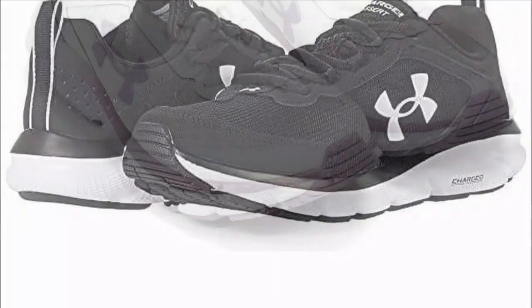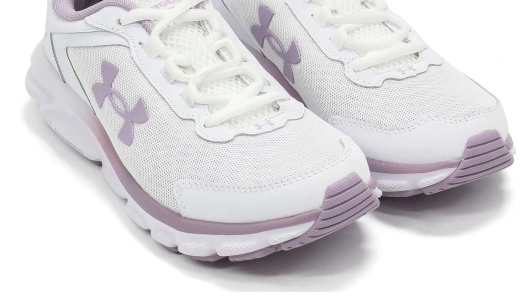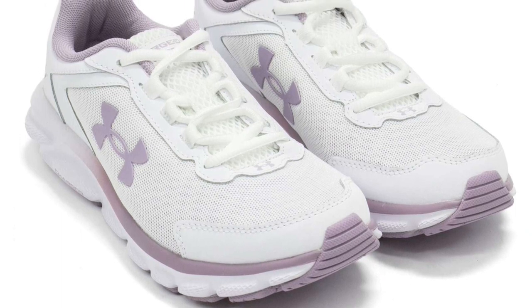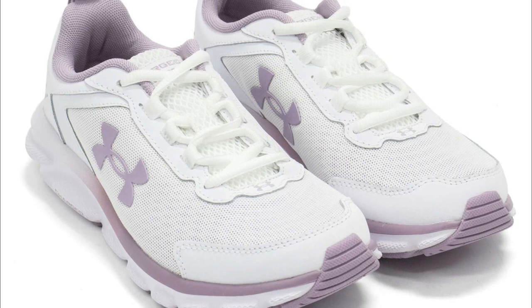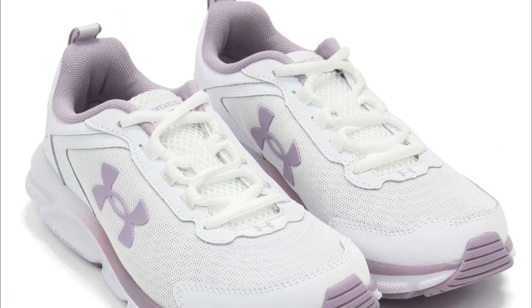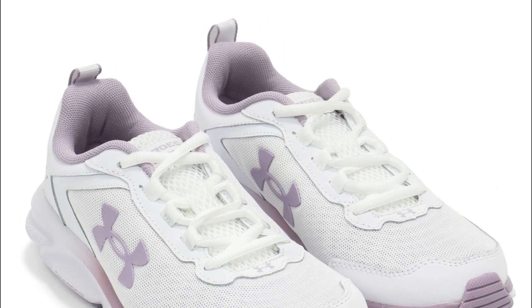While the Under Armour Women's Charge Shoe offers incredible performance, it's worth noting a minor drawback: some users have reported that the sizing runs slightly small, so it's advisable to order a half size up for a perfect fit. This issue can easily be overcome by trying them on in-store or referring to the size guide provided by Under Armour.